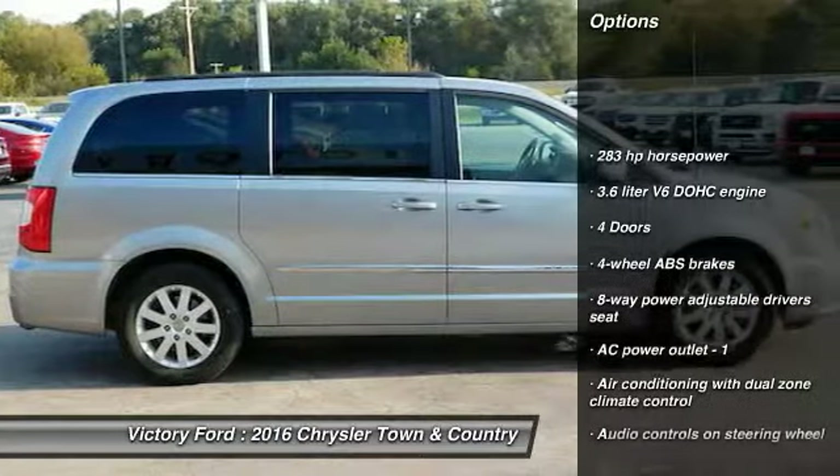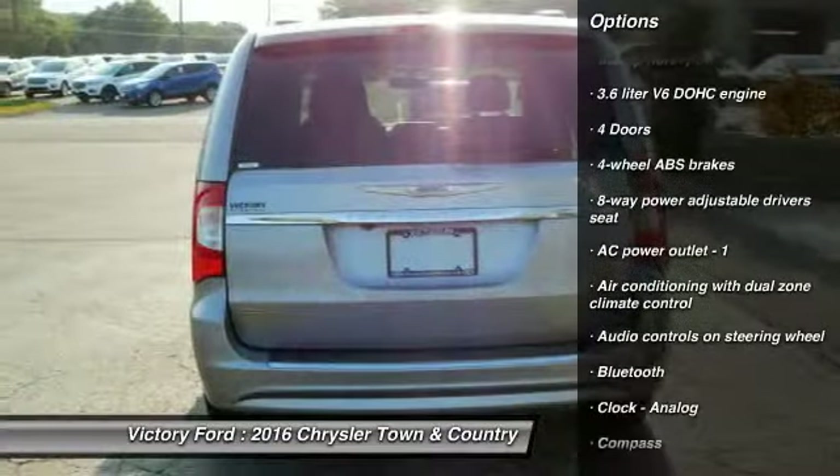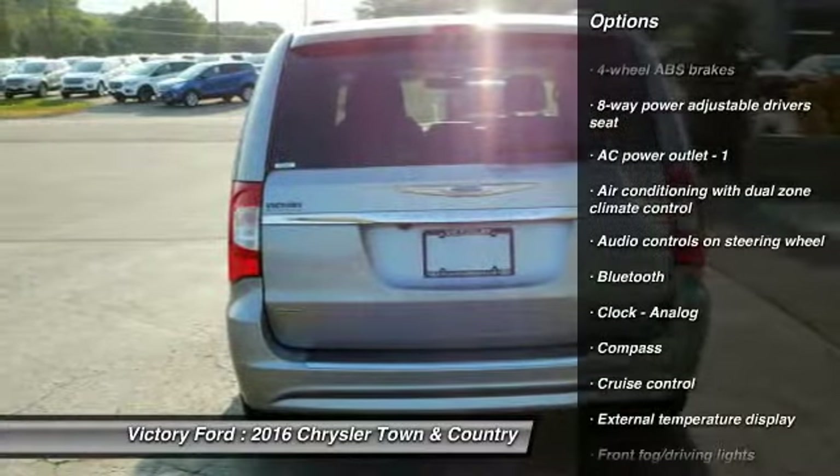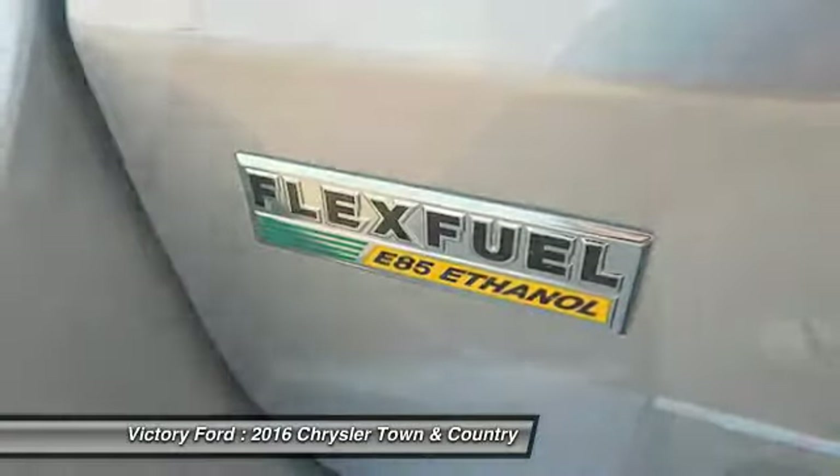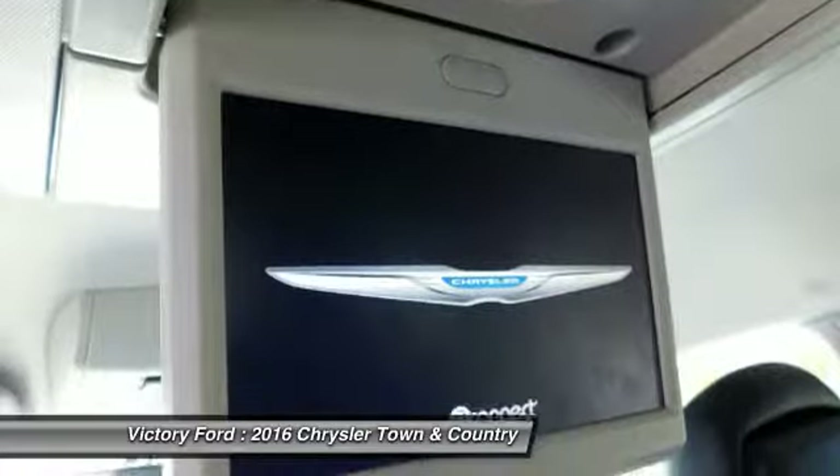Here are some of this vehicle's great options: traction control, DVD system, passenger airbag, Bluetooth, front wheel drive, power steering, cruise control, tilt and telescopic steering wheel, remote power door locks, and compass.